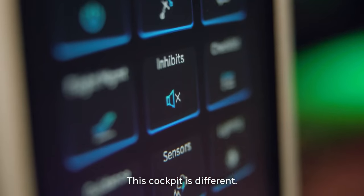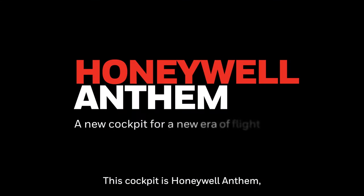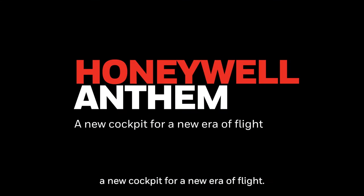This cockpit is different. This cockpit is Honeywell Anthem — a new cockpit for a new era of flight.